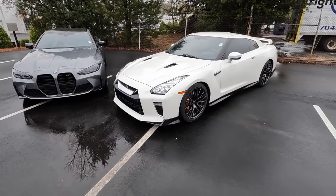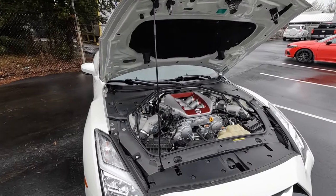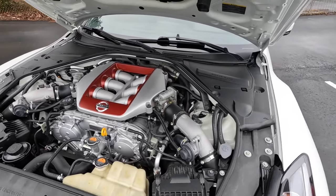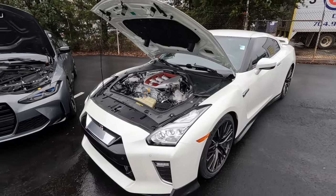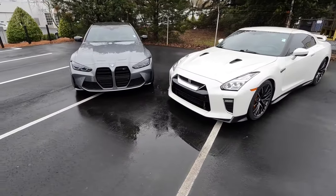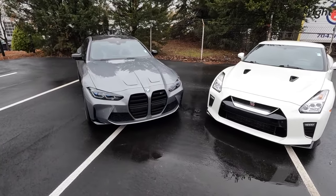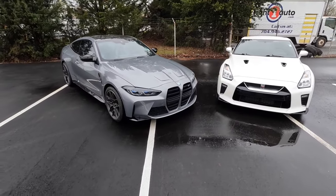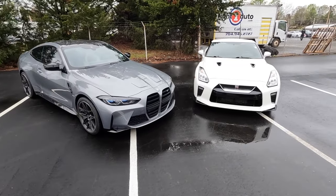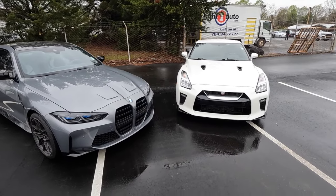The GTR is powered by a 3.8-liter twin-turbo V6 paired to a six-speed automatic, pumping out 565 horsepower and 467 pound-feet of torque, with power sent through the all-wheel drive system. Both weigh in right around 3,900 pounds. Zero to 60 is 3.4 seconds for the BMW and 2.9 seconds for the GTR.